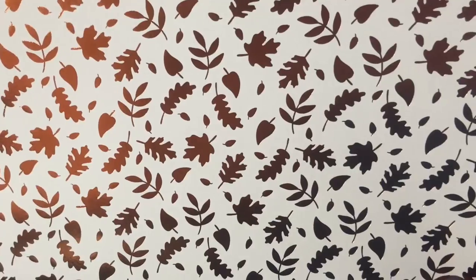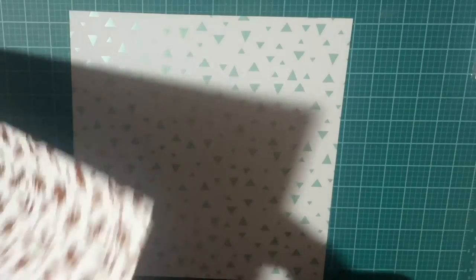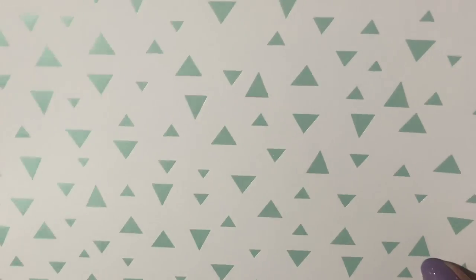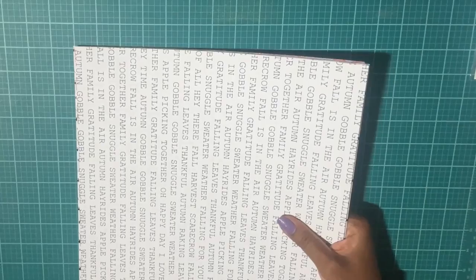Next we have the fall leaves — very pretty, nice orange. And last we have the triangles, and this looks like a mint green or it can be a turquoise color, very pretty. I was just moving them around so you can see when the light bounces off of them — very pretty metallic colors. I was happy to pick this up.